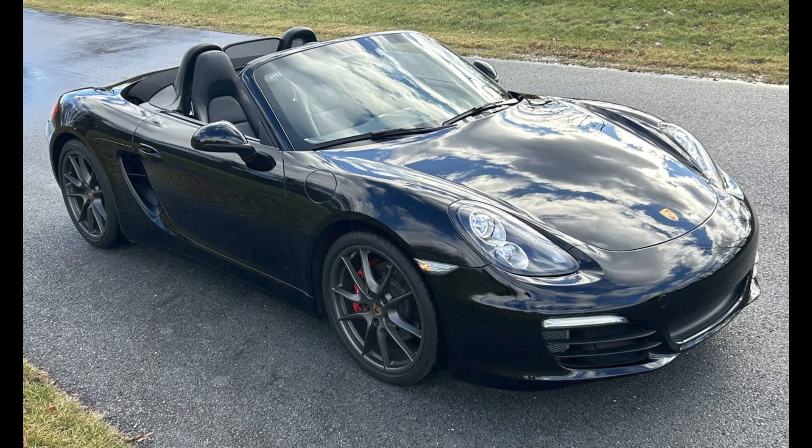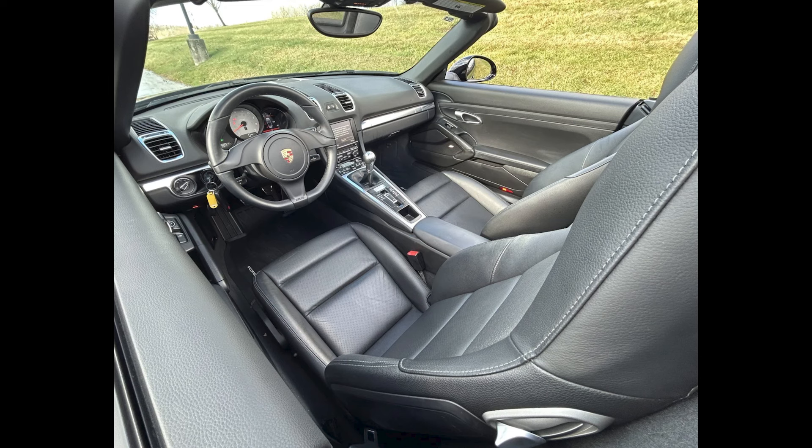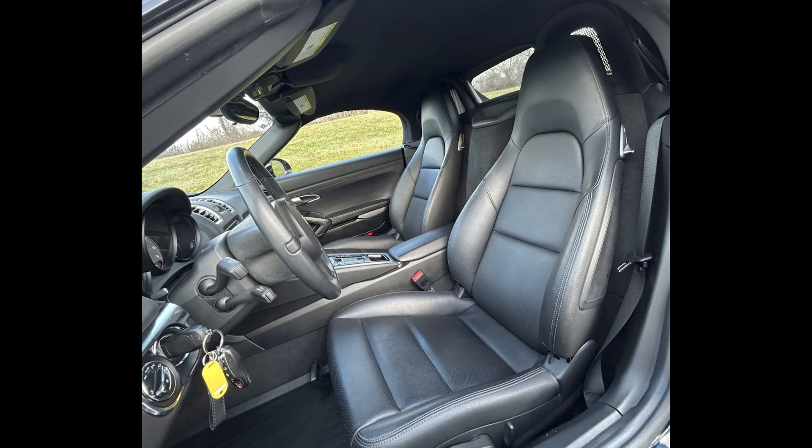A triple black, 8,000-mile 2014 Boxster S sold for $62,000. Nice, low miles, fat price — well-sold.